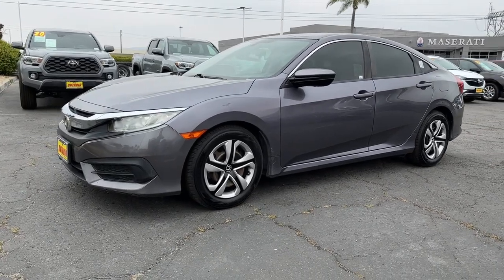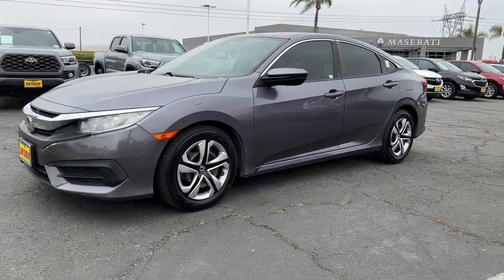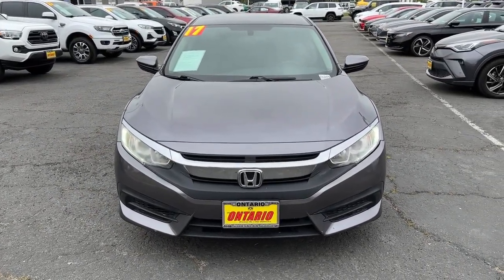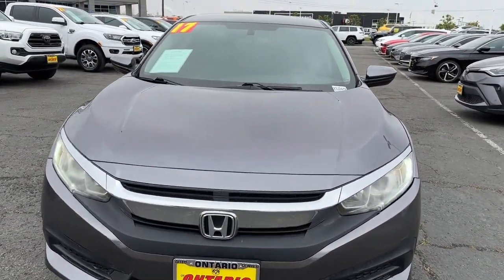Keyless entry, backup camera, electronic stability control, Bluetooth connection, alarm, steering wheel audio controls, stability control, intermittent wipers, traction control, floor mats.